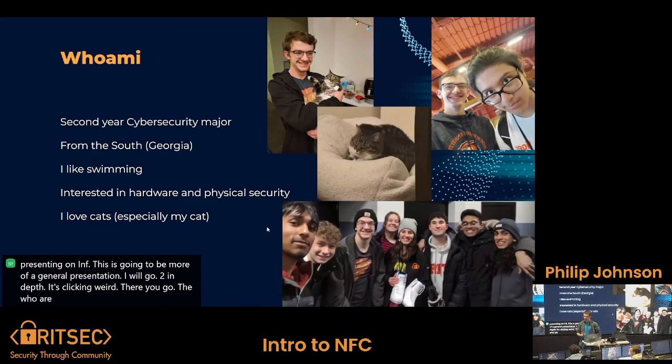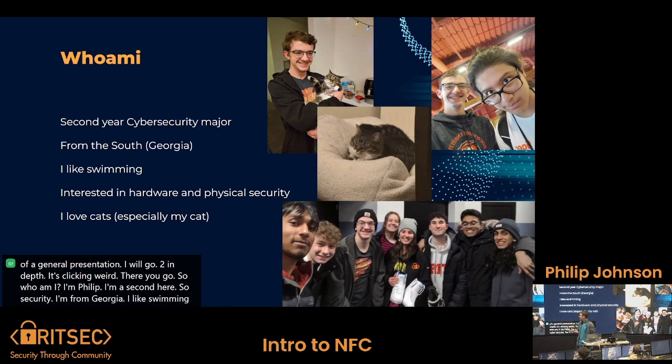So who am I? I'm Philip. I'm a second-year cybersecurity student. I'm from Georgia. I like swimming and I love cats, as you can see, especially my cat.